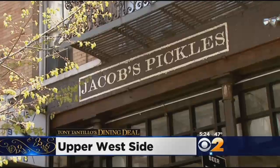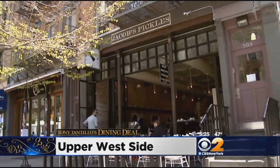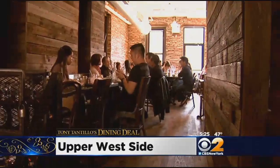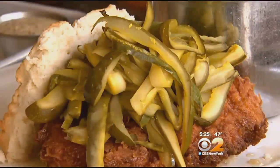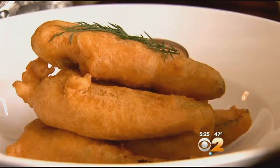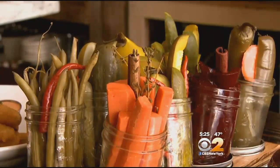Manhattan's Upper West Side is this week's destination for authentic southern cooking with a kick — and that kick is pickles. CBS 2's Tony Tantillo visits Jacob's Pickles for this week's dining deal. A sunny spot on Amsterdam Avenue perfect for outside dining, with an inside dining room made with reclaimed wood and plates piled high with southern favorites at dining deal prices. This is Jacob's Pickles.